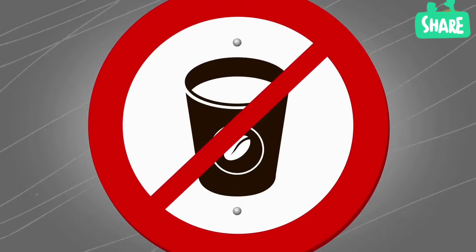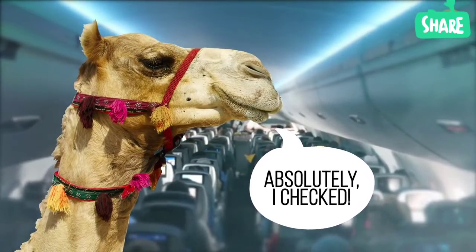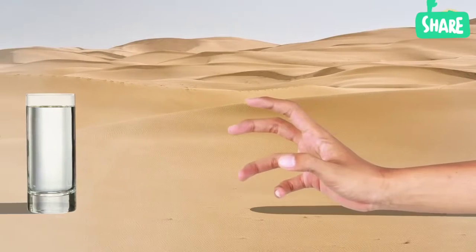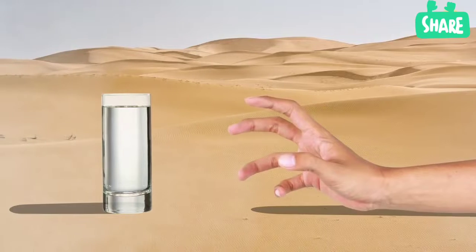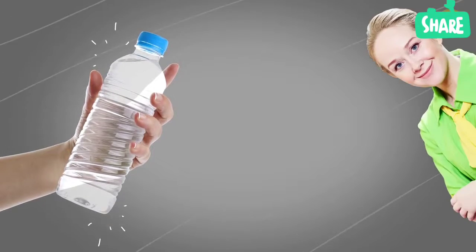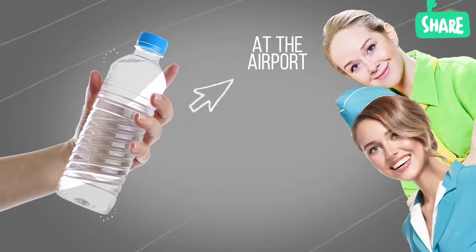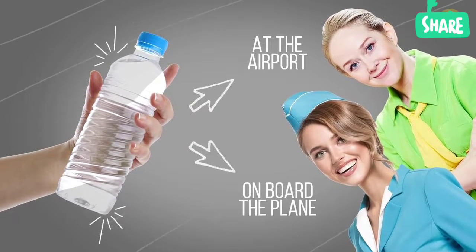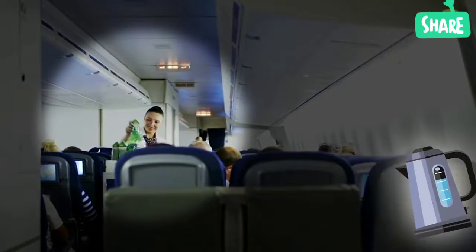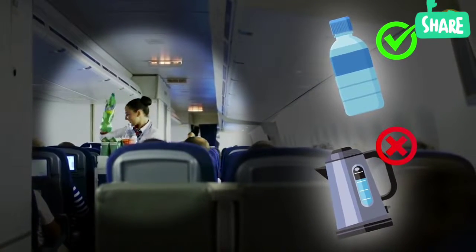Don't bring coffee on board. At high altitudes, air humidity is similar to that of a desert on a hot day. The body dehydrates quickly under such conditions, and coffee enhances this process. Better buy a bottle of pure water at the airport after passport control or on board the plane. Stick to bottled water, though, because the water they pour into tea, for example, might not be very clean.